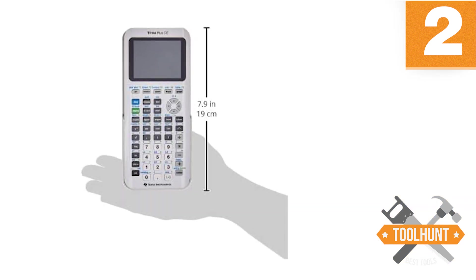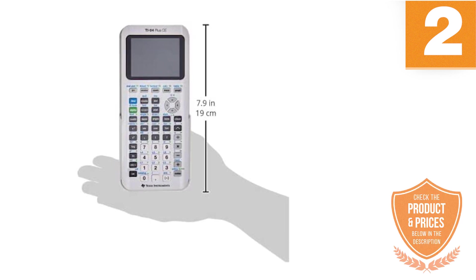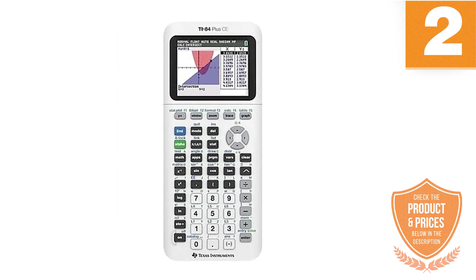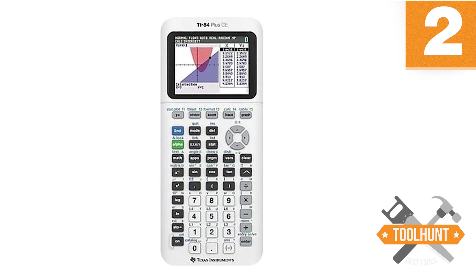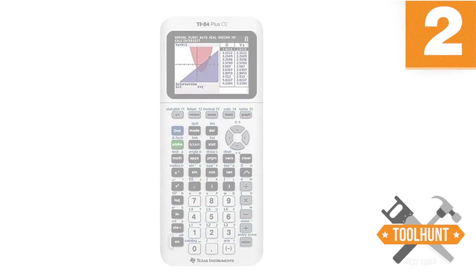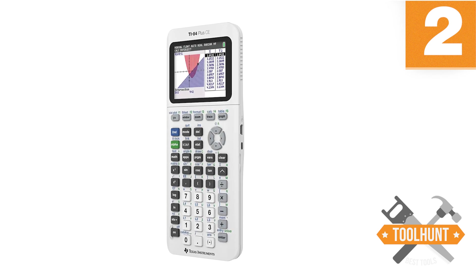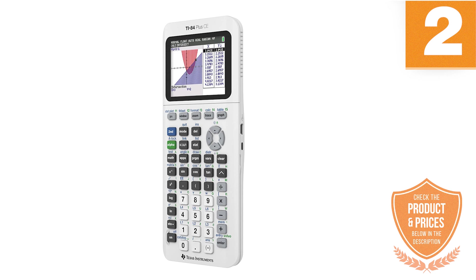Its available RAM capacity is 154 KB, making it easy to save information, process data, and variables that do not remain in the calculator's memory. The flash ROM has a capacity of 3 MB, allowing storage of preloaded functions and user-defined ones. It can store images in BMP, GIF, JPG, PNG, and TIFF formats. This memory also contains a security system that prevents necessary information from being erased. This calculator is considered one of the best in its range on the market. Although its price is a little high, it is justified by the quality and functionality.